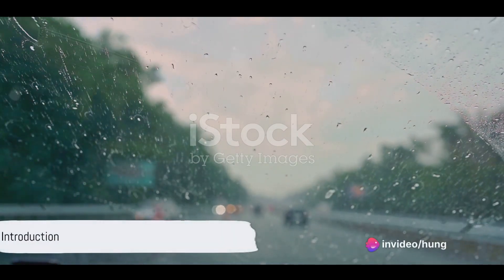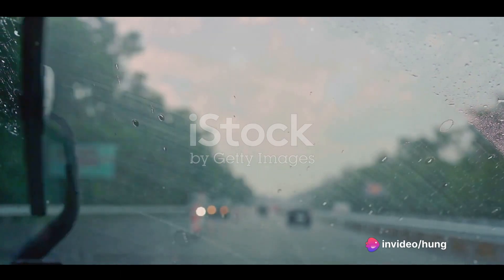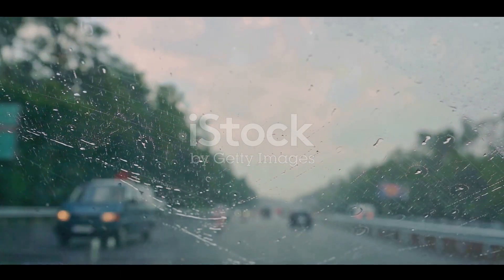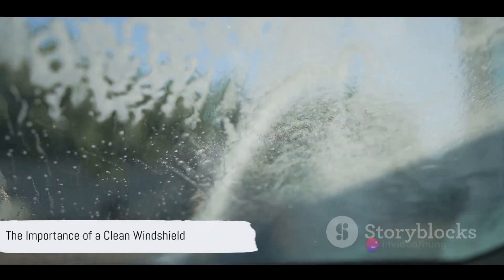Ever been on a peaceful drive on a rainy day, only to have the serenity interrupted by the screeching symphony of squeaky wiper blades? It's an annoyance that can turn any tranquil journey into a test of patience. The good news? This particular problem has a set of straightforward solutions that can bring back the harmony to your drive.